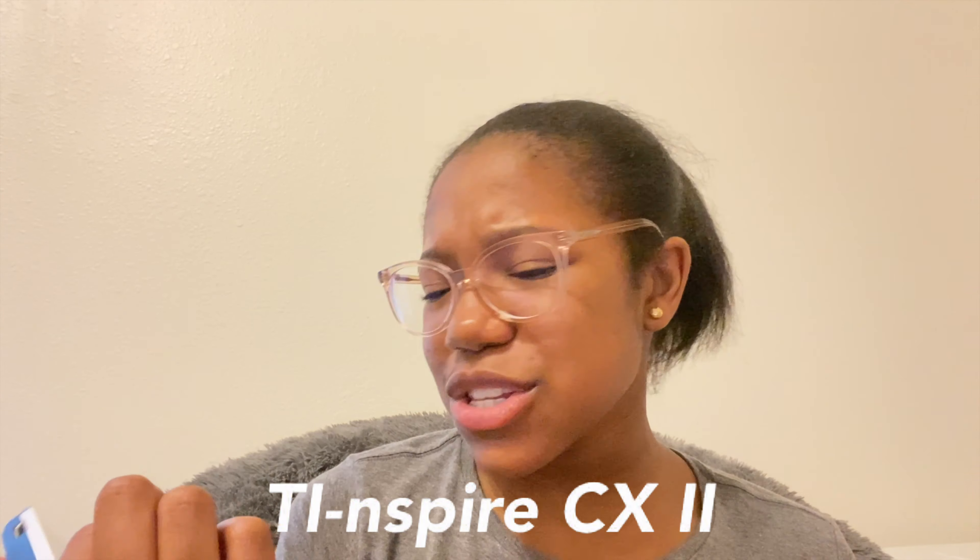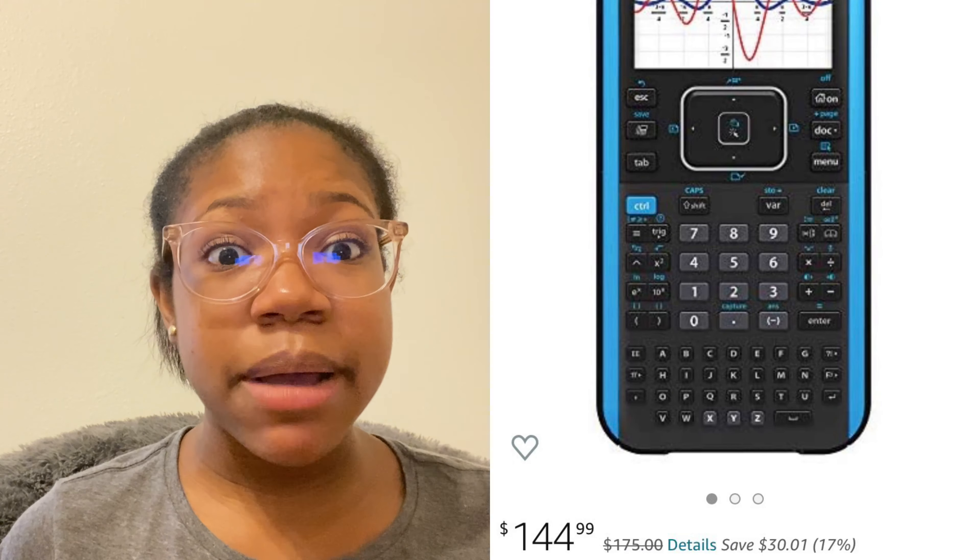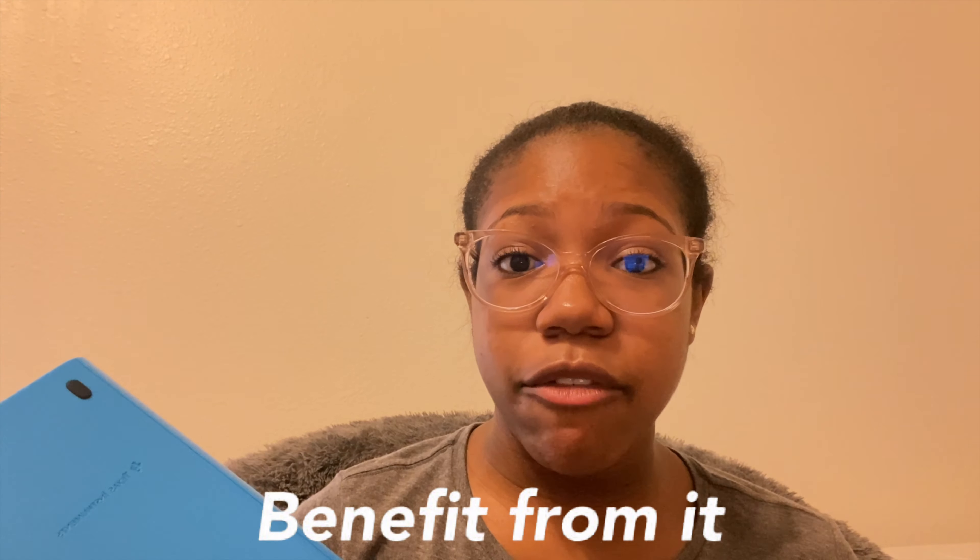Another thing I got is this calculator — let me take off the cover so you can see it. This is the TI-Nspire CX2 calculator. We have these at school, but a lot of students have their own. It is on the pricier side, but it's very beneficial — students can take it to and from school, it's the same program used in class, and you don't have to worry about a calculator app that may not work for assignments. This calculator works so well and I know I'll really benefit from it this year. Great buy.